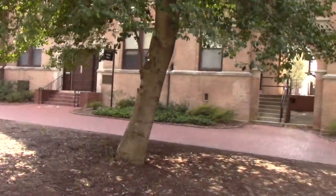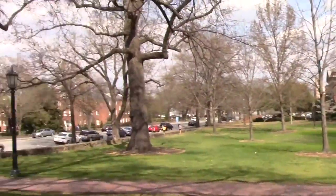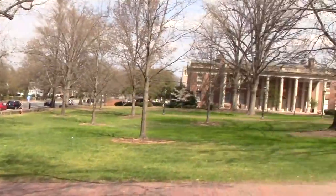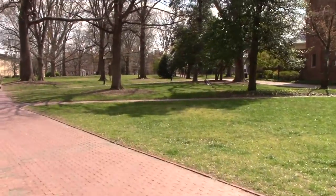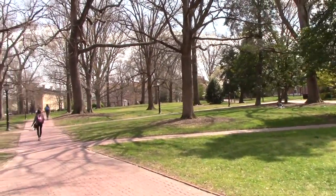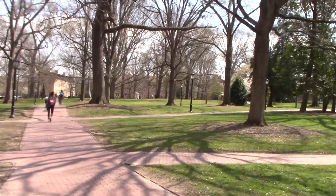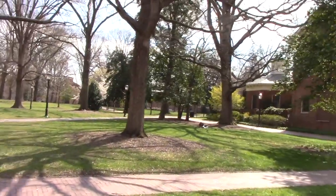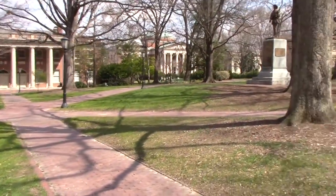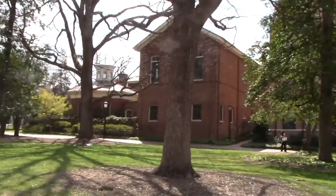Nice looking campus. Heading south on Franklin Road — the main road with all the shops and stores and restaurants. And let's see what we can find. Nice looking campus.